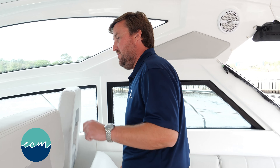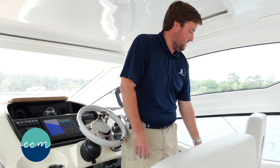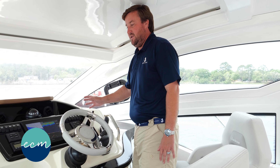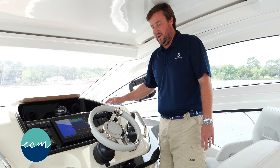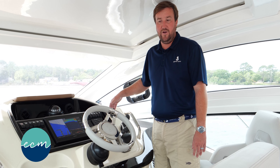Split companionway going onto the helm deck. Not only do we have a two-person helm seat, but we also have a rotating companion seat. The helm is very ergonomically laid out with easy access to all of your controls on the vessel. This vessel not only features Volvo's joystick drive, it also has a bow thruster for added safety and security on the water while docking.